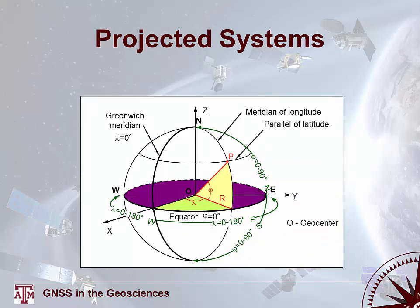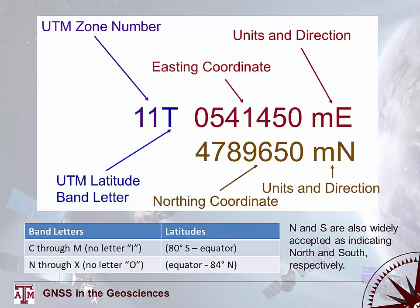Latitude is an angular measure referenced to the equator, which runs east to west. Longitude is an angle referenced to some meridian running north to south. Height is a distance from some reference plane to the point being measured — latitude and longitude are angular measures while height is a distance. A common coordinate system is UTM, or Universal Transverse Mercator. You need all the information in a UTM coordinate to completely and accurately position yourself. Refer to Lecture 2 for how to read UTM coordinates.